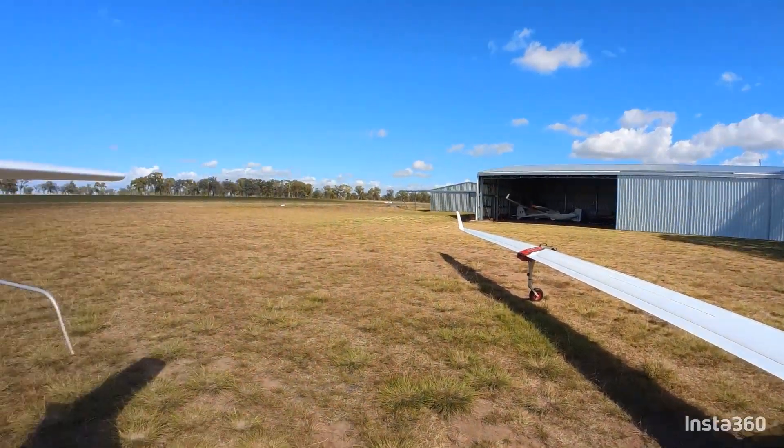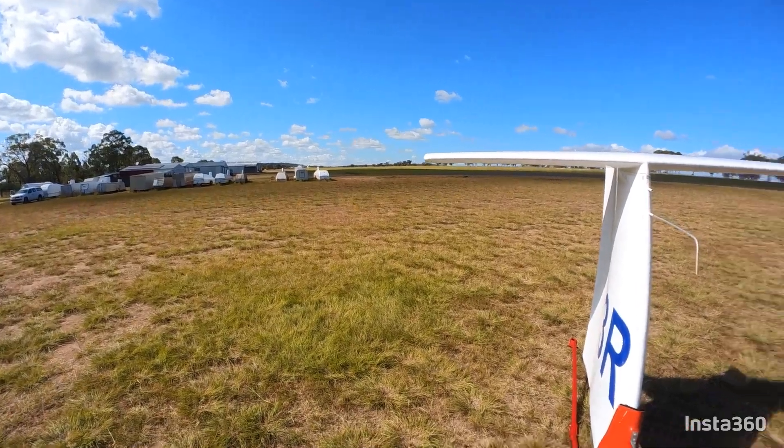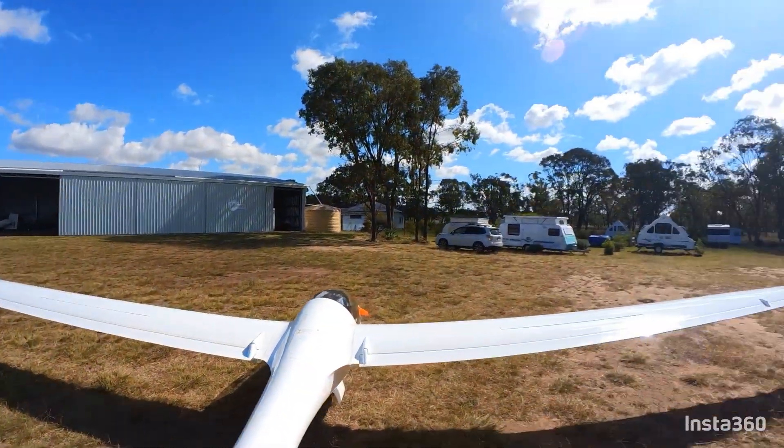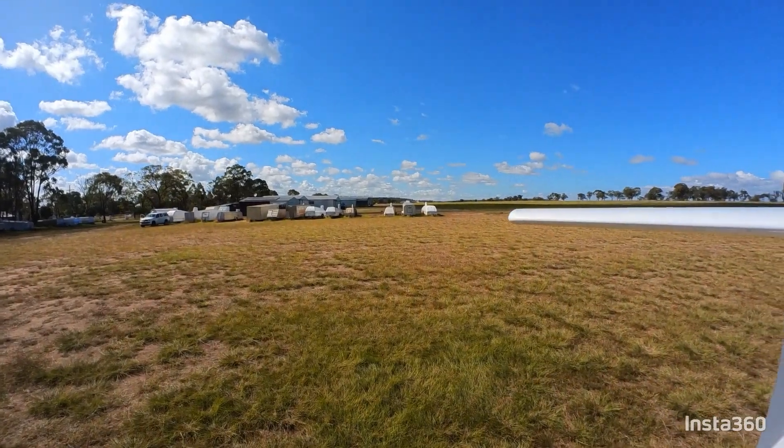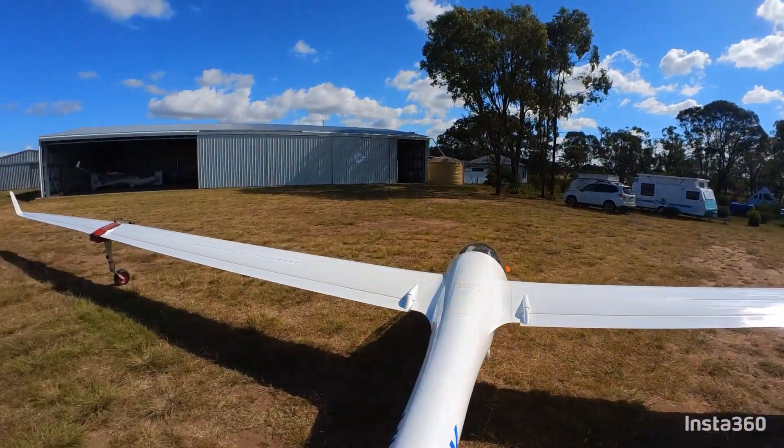Saturday 6th of May, King Charles Coronation Day, and a good day to go flying. Look at this cloud that has developed in the last 45 minutes. It's really looking good, so I think I'm going to have a good day today.